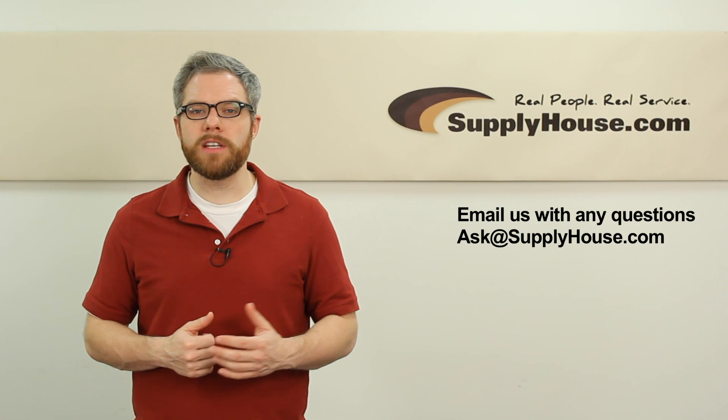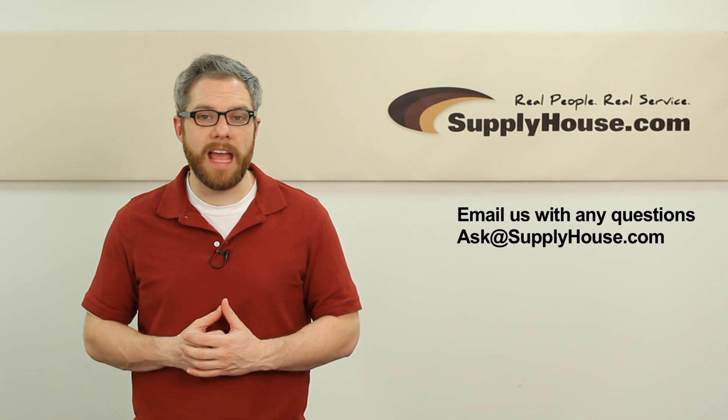For more information, visit the Resource Center at SupplyHouse.com or email us with any questions.